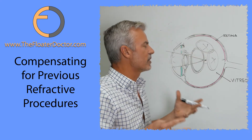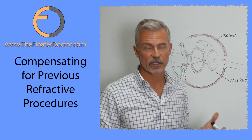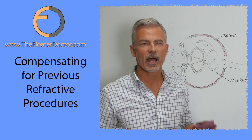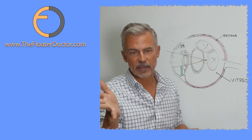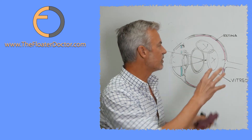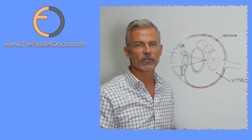Part of the treatment is manipulating the eye or the floater into a better position. With every treatment, I ask the patient to move their eye — look down, look straight, look to the left, look to the right — and that will sometimes move floaters into the sweet spot, even if just momentarily, so you can deliver more energy there.